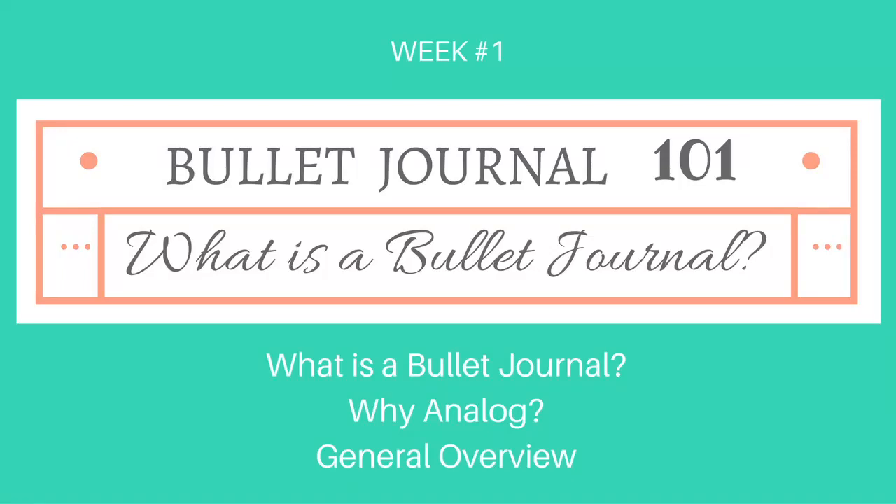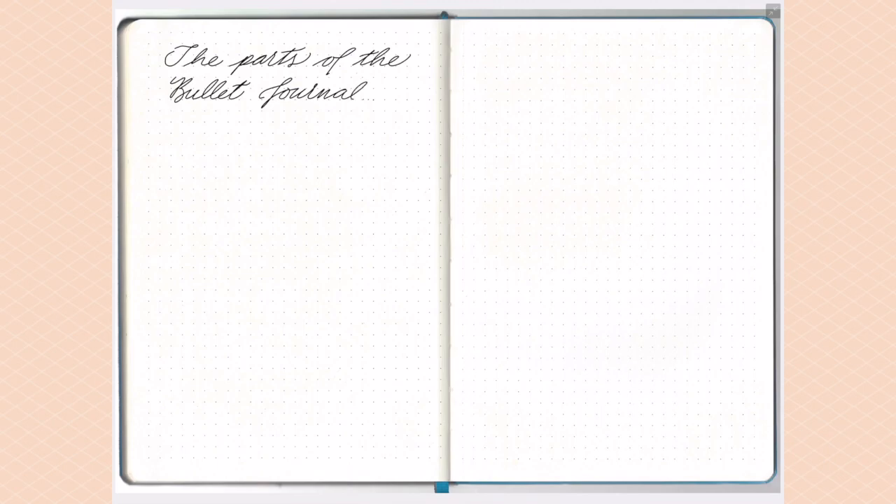Now that we've covered what a bullet journal is and why you would want to use one, I want to give you an overview of the system itself. The bullet journal is made up of various parts that all work together to create an organization system that really helps you get on top of whatever's going on in your life.